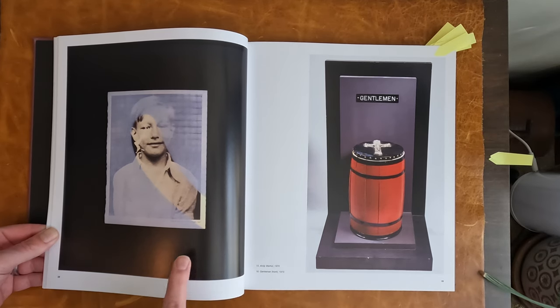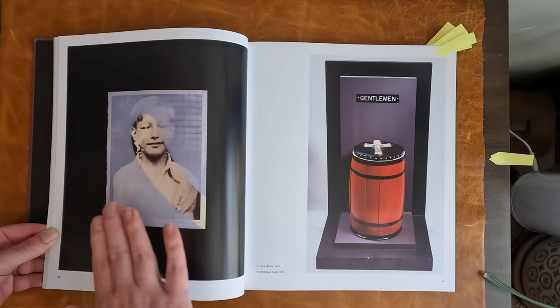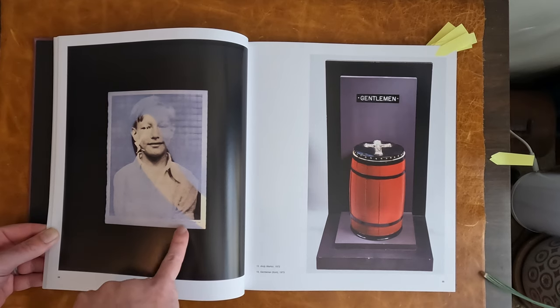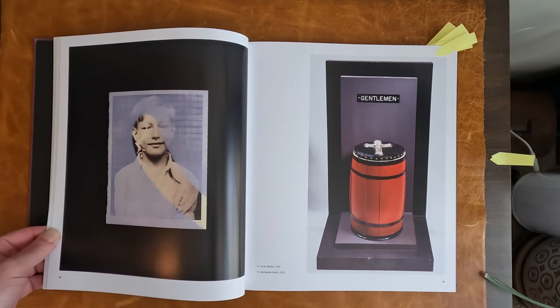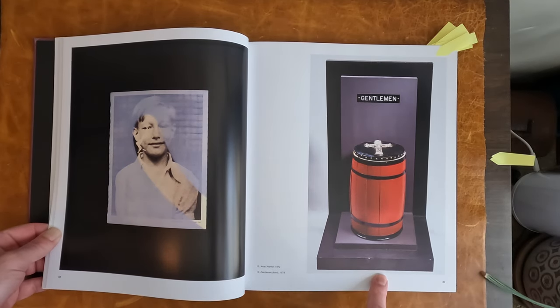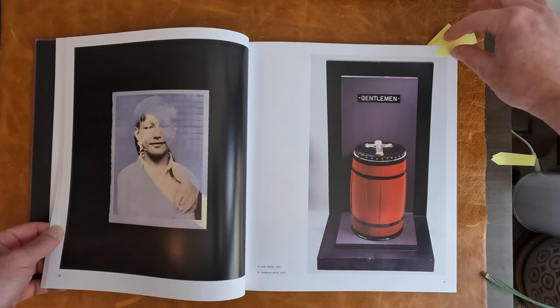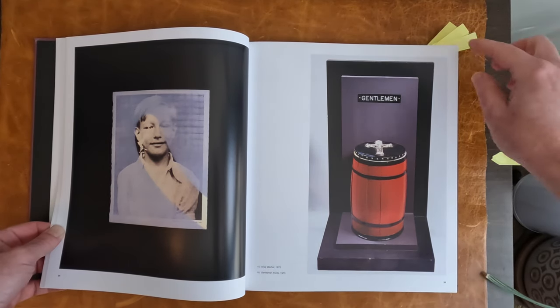Two early photos. This one is interesting because it's Andy Warhol, but it's been modified. Photos from 1941. This is 1972. Here's Gentleman, 1973. This was fairly his early work when he was doing more sculptural items.